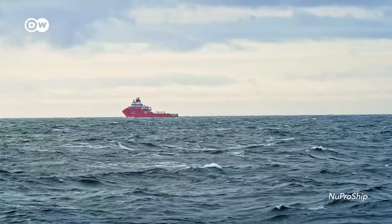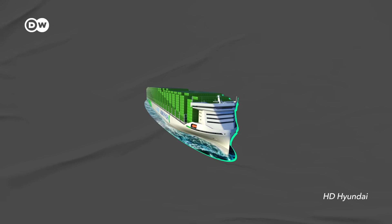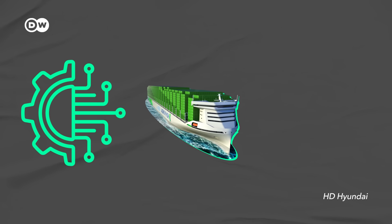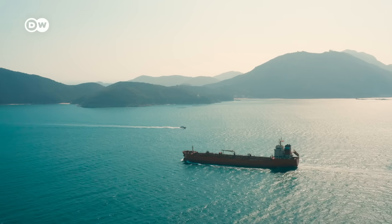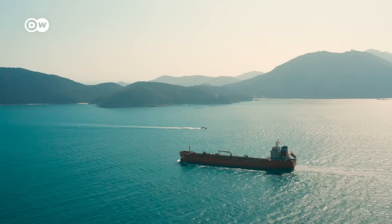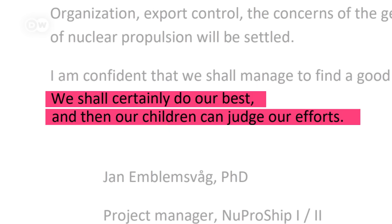So when do the experts think we might see nuclear cargo ships take to the sea again? We will see the very first of this new generation of ships with these new technologies in the early 2030s — 2031, 2032, 2033, 2034, maybe 2035 — for the first ones. Which certainly sounds like an ambitious timeline, seeing that neither technology nor regulations are in place. But if the shipping sector really wants to clean up its act, it will need any technology that can help it, fast. As Jan put it in the foreword to his study: 'We shall certainly do our best and then our children can judge our efforts.'